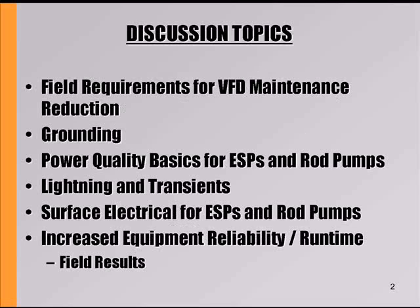Our discussion topics this morning will be the field requirements for VFD maintenance reduction, grounding, power quality basics for ESPs and rod pumps, lightning and transients, service electrical for ESPs and rod pumps, and increased equipment reliability runtime.